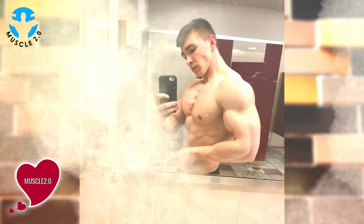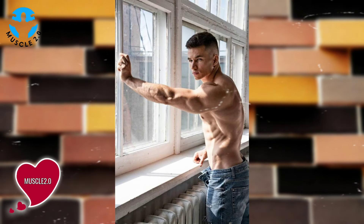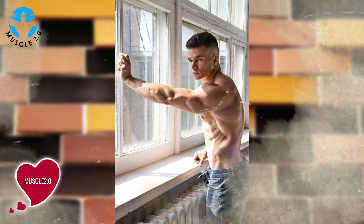Posing is an art and our bodybuilder is a true artist. In this chapter we'll explore the thought and creativity that goes into each pose. It's not just about showcasing muscles — it's about crafting a visual masterpiece that tells a story.